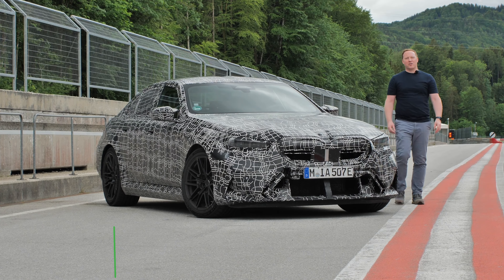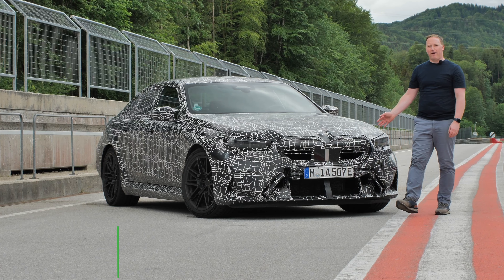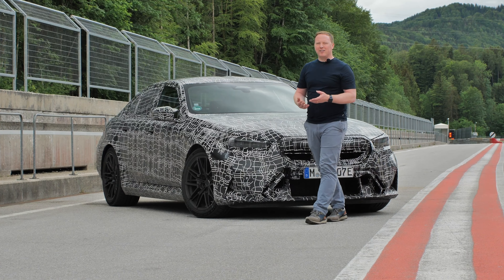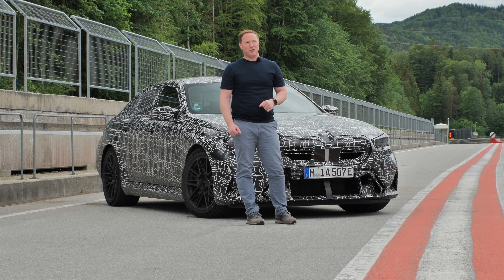We're at the Salzburg Ring in Austria and we're here to test a pre-production version of the new BMW M5. Any introduction of an M5 is a special occasion, and this one promises to live up to that too.